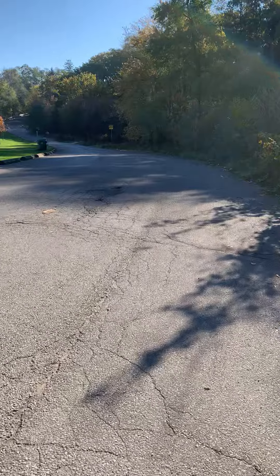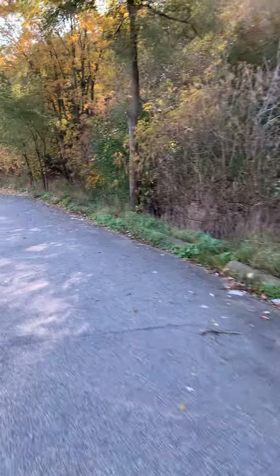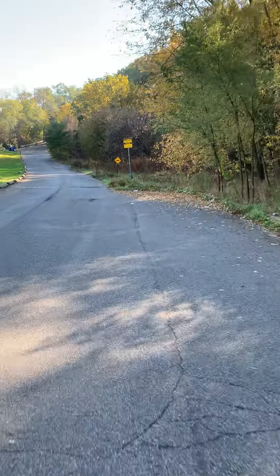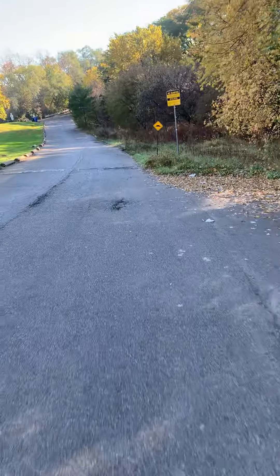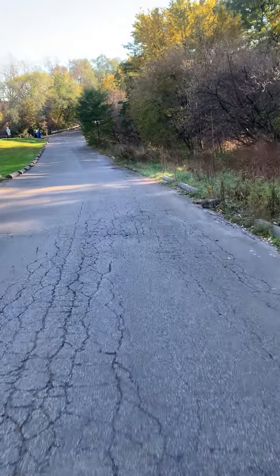Look at this width of asphalt. I've seen deer down here — and of course, coyotes and a fox. All this asphalt is just going to let things flood.